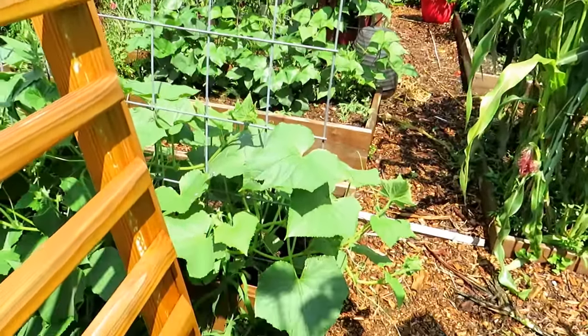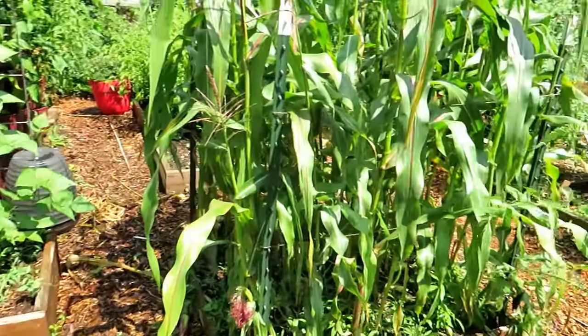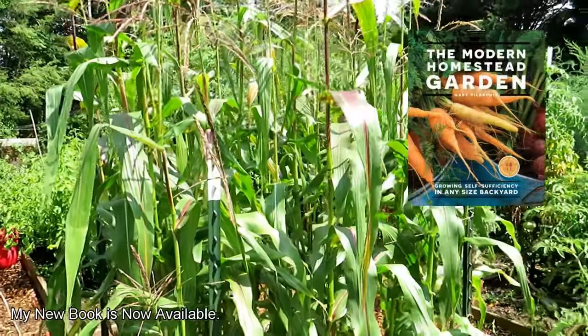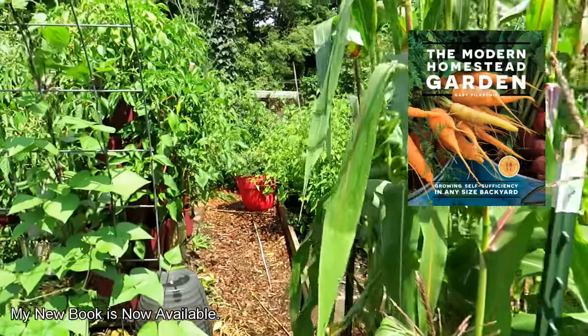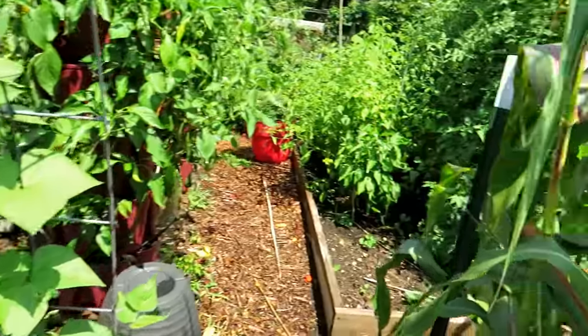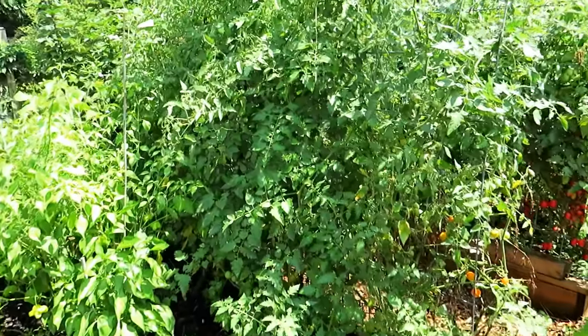This was wave number three of cucumbers — they're just getting going, nice and green. Corn — that's a four by four space, packed about four inches apart. More green beans. And this is where my garden is towards the end of July.